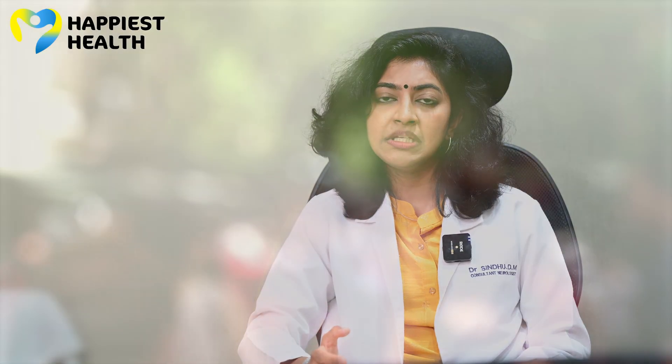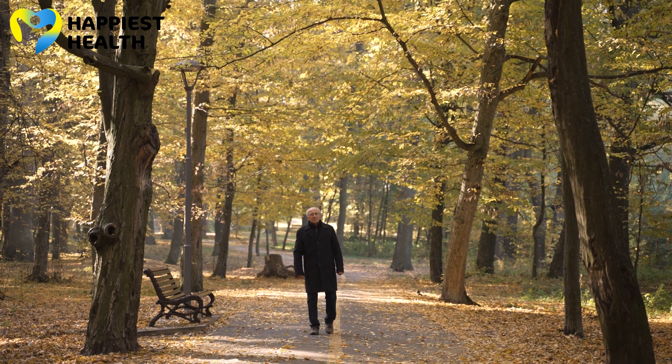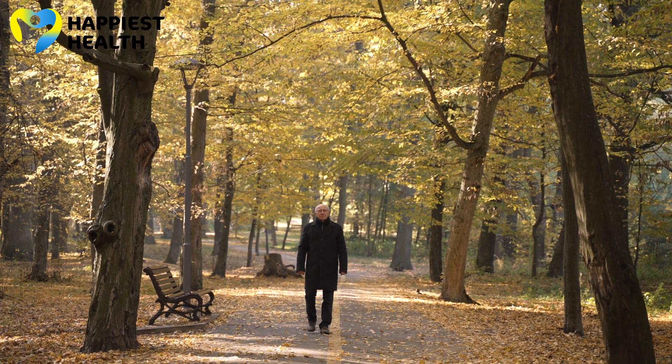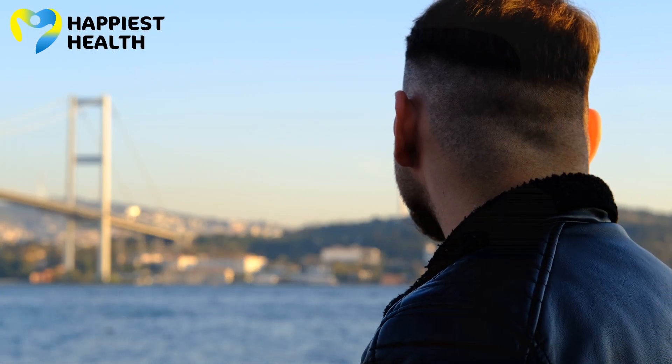6.2 million people are living with Parkinson's disease. Although we know that it is an age-related disease found mostly in people around 60 years, it doesn't mean that younger people may not be affected. However, the percentage is below 10% of the total number of people living with Parkinson's disease.